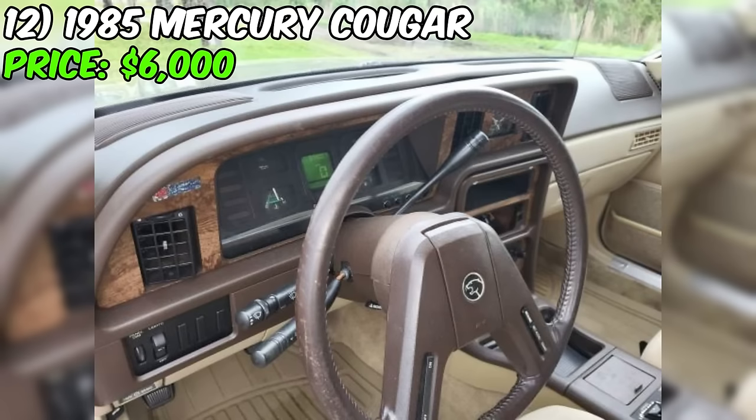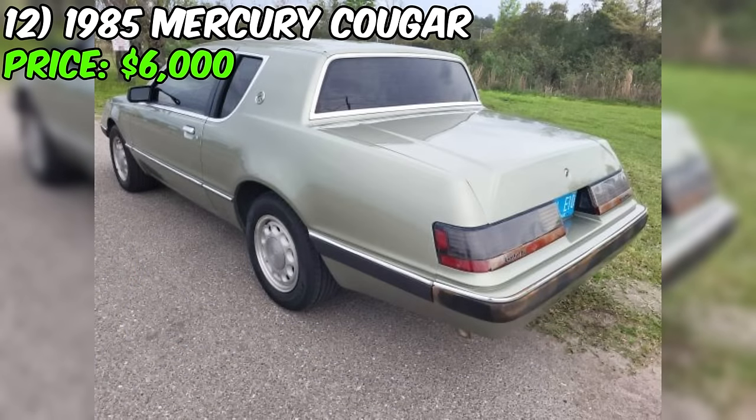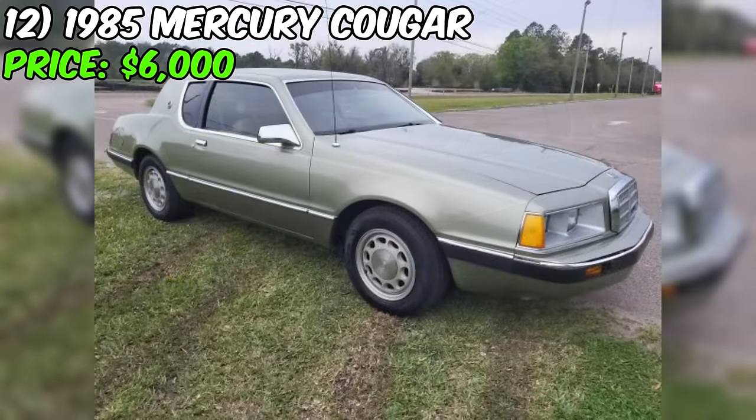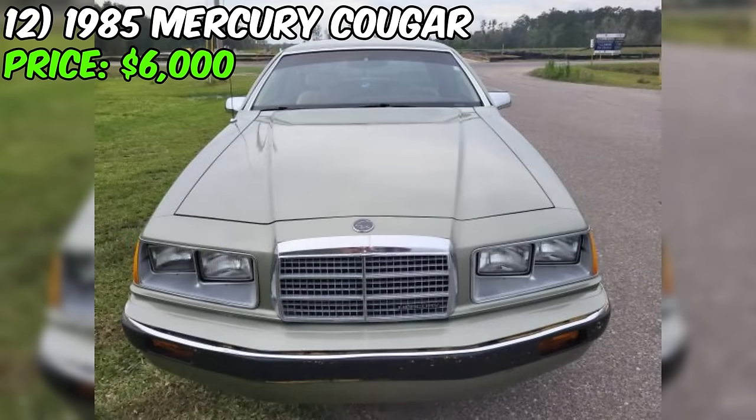The asking price of $6,000 is firm, but the seller may consider a partial trade for classic cars from the 1950s, 1960s, or 1970s — specifically Plymouth, Dodge, or Chevrolet models. This could be an interesting option for collectors looking to trade up or diversify their collection. As with any used car purchase, a thorough inspection and maintenance records review are recommended. If the car proves to be as described, this Cougar could be a great choice for someone looking for a classic coupe with a good balance of performance and comfort.